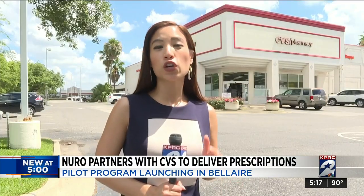Nuro and CVS are working on starting this service here this month. We will keep you updated on air and online. For now, from Bel Air, Roseanne Aragon, KPRC Channel 2 News.